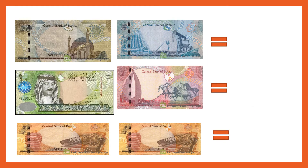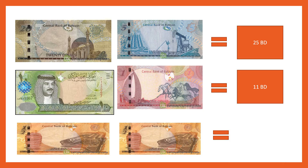Now 20 BD and 5 BD is 25 BD. 10 BD and 1 BD is 11 BD. Half dinar and half dinar gives you 1 dinar, which is 1 BD.